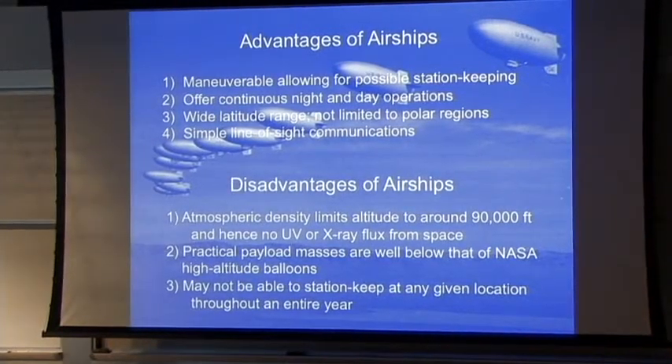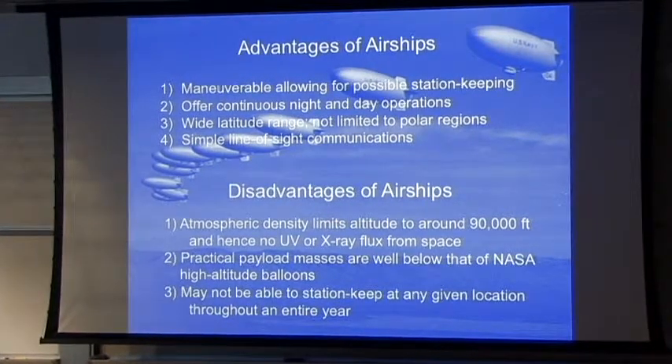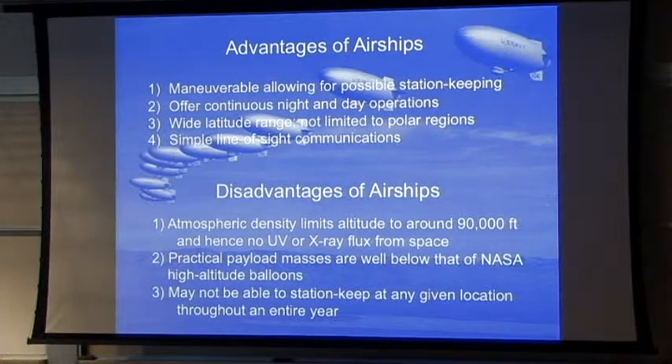There are disadvantages and advantages for airships. You can maneuver and possibly do station keeping. You offer possibly night and day operations, really different from what the NASA balloons flown over the polar regions have done — they're basically just daytime observations. Since you're not limited to going around the poles, you can do wider latitude ranges, mid-latitudes and equatorial regions. And if you can do station keeping or semi-station keeping, you can do simple line-of-sight communications.